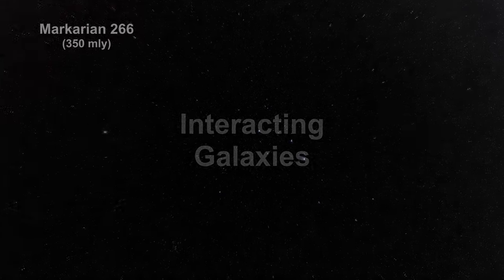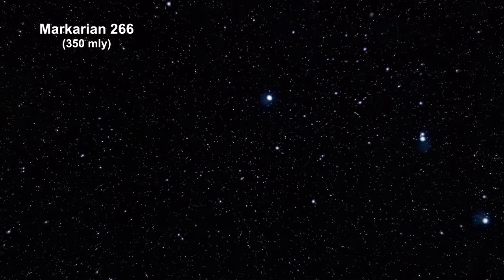Here are a few of the interacting galaxies photographed by Hubble in 2017. Here we are zooming into Markarian 266.